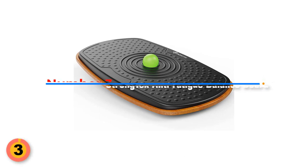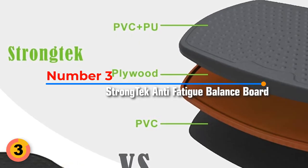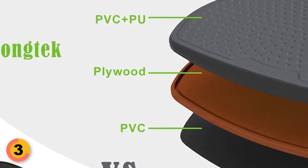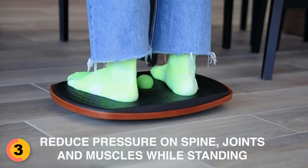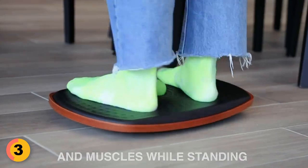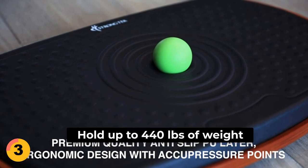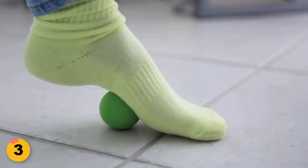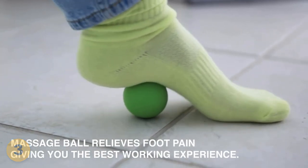Number 3: STRONGTECH Anti-Fatigue Balance Board. The board is made with natural hardwood, an anti-slip top layer, and an anti-scratch rubber base to ensure maximum stability and safety. The 8.5-degree tilting angle and textured pressure points provide gentle massaging of the feet to help relieve pain and fatigue. The STRONGTECH board can hold up to 440 pounds of weight and is suitable for any age, including kids, adults, men, and women. The included massage ball helps to further relieve fatigue and massage the sole of the foot.